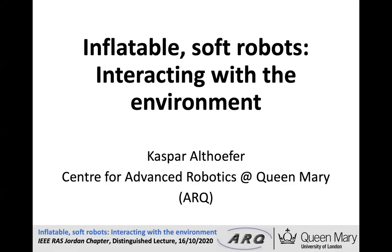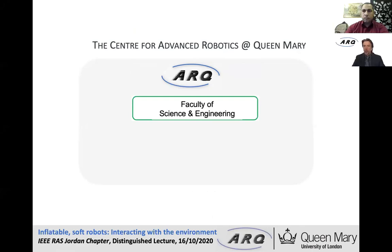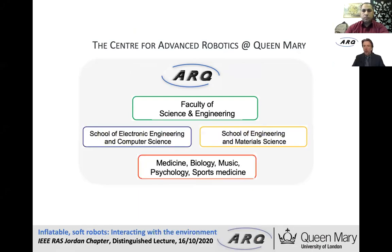I want to give you an idea of the work we are doing in the area of soft robotics in particular. Just a few words about our center, the Center for Advanced Robotics at Queen Mary, or ARQ as we call it. It is situated within the Faculty of Science and Engineering and is supported by the School of Electronic Engineering and Computer Science as well as the School of Engineering and Material Science.